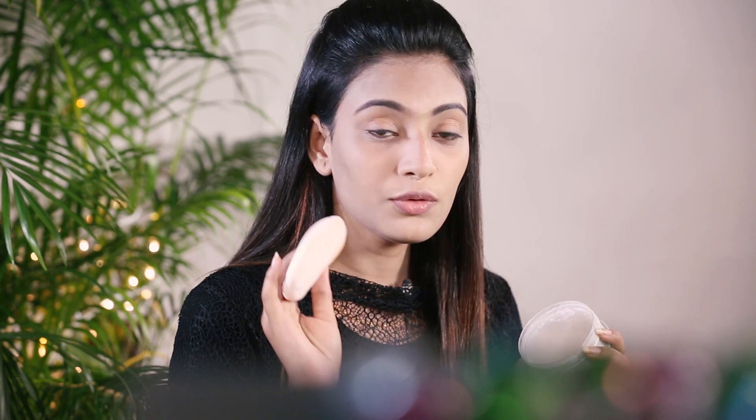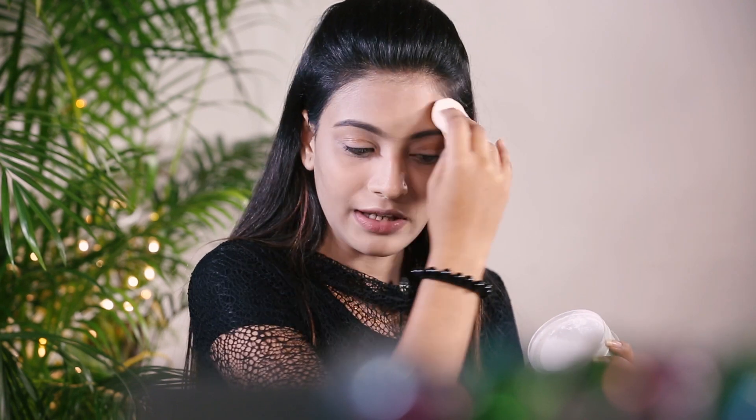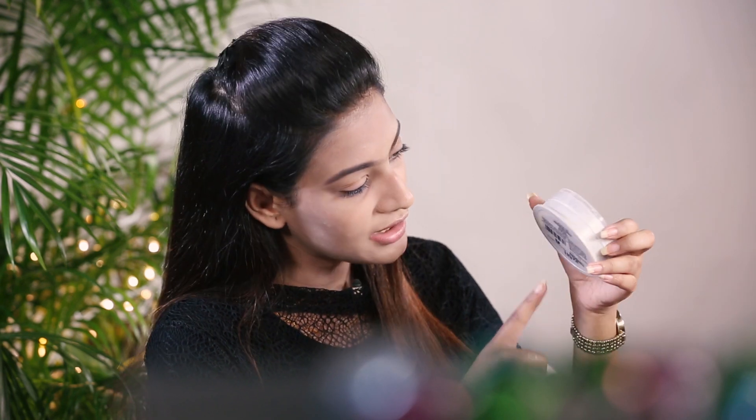Just have a look at this. And let me tell you, if you want to use it as a compact also, you can use it on your full face. At that time also, nothing bad or cakey will it look — it'll just give you a really light look. And let me tell you that this Lakme whitening powder is just amazing. So you can go and try it.